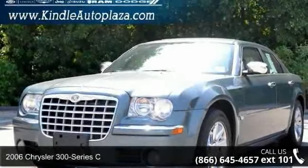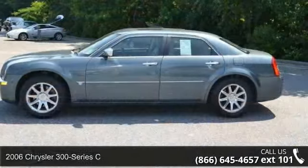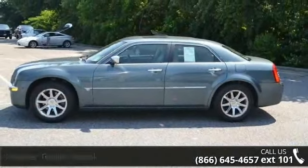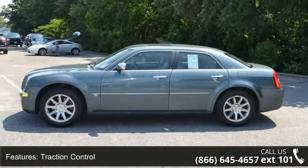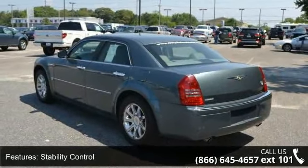Imagine yourself in this 2006 Chrysler 300 Series C. If you are looking for an automobile with great features, look no further. This vehicle comes with a reliable 8-cylinder engine connected to a smooth shifting automatic transmission.